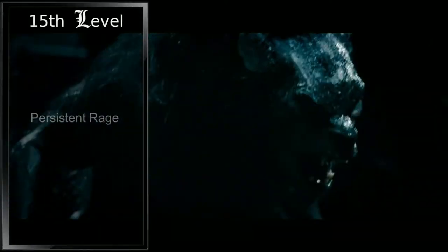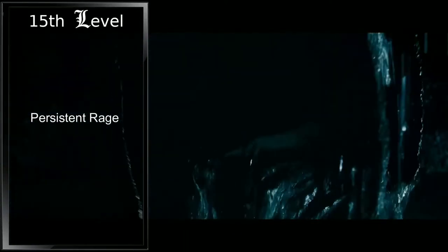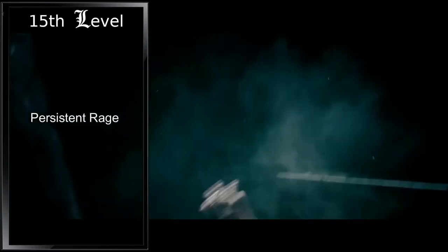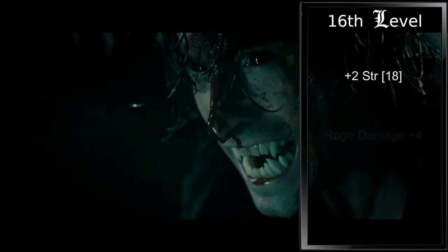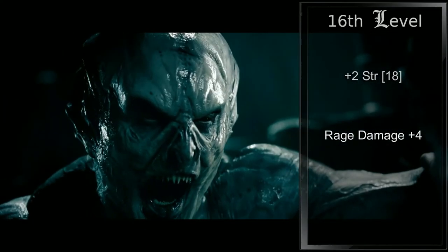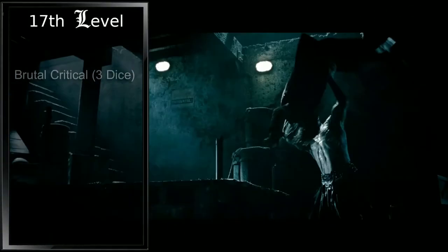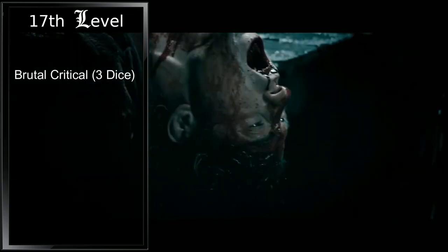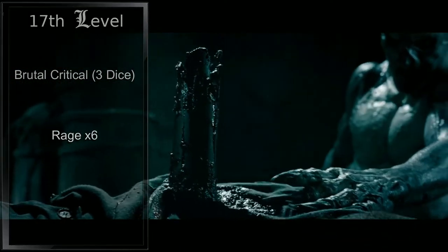Fifteenth level, we gain Persistent Rage. Now our rage is so fierce that it ends early only if we fall unconscious or if we choose to end it — we can maintain our hybrid form as long as we need to now. Sixteenth level is an additional ability score improvement. We will increase our strength to 18, and our bonus to damage while raging increases to plus four. At seventeenth level, our Brutal Critical increases for the final time, now adding three additional die of damage when we score a critical hit. Finally, we can now rage a total of six times a day.